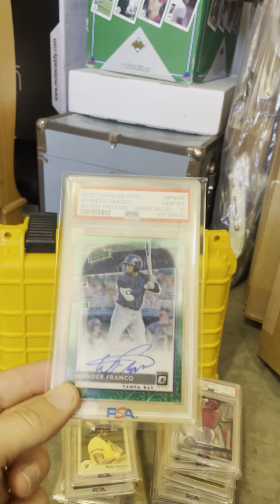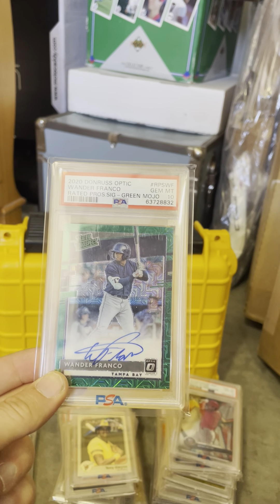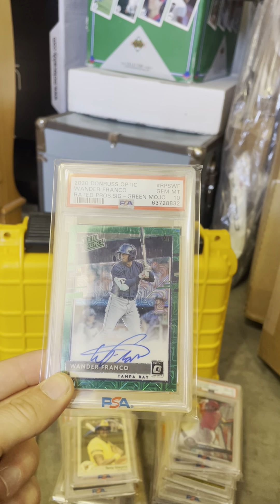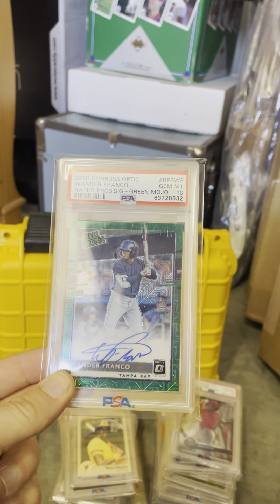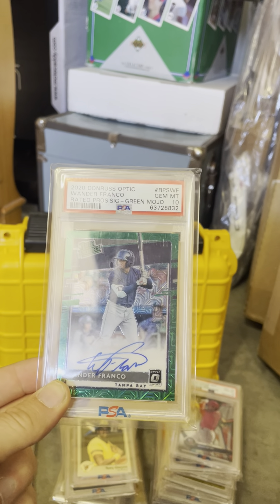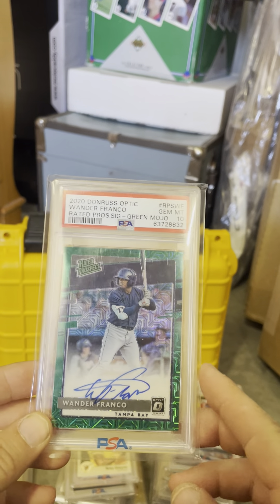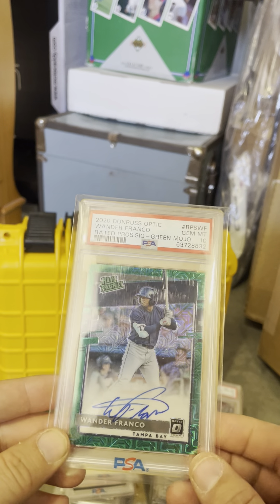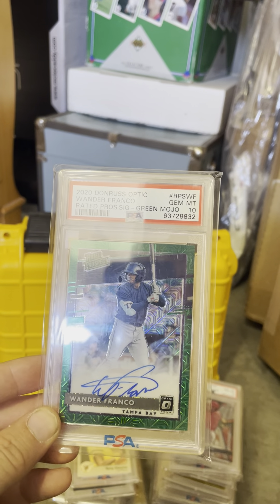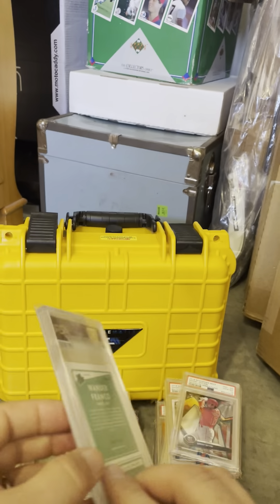Wander Franco — I pulled this as a redemption in Donruss Optic. Took about six months to send it to me. I gambled again, sent it in, and got a 10. It was worth a lot more than it is now. I think Wander Franco is going to bounce back and have a good year, but it's probably a card I'm going to sell when he gets hot, to find a different card of a different player to put into this collection. That was my second best redemption I ever got.